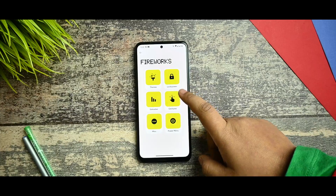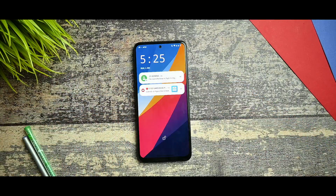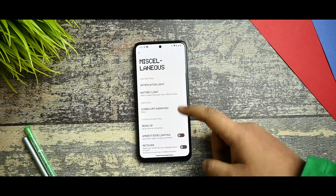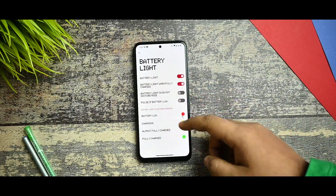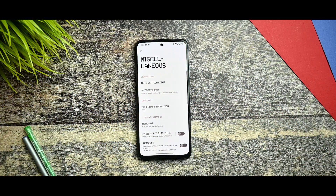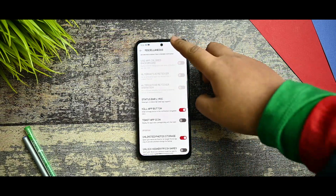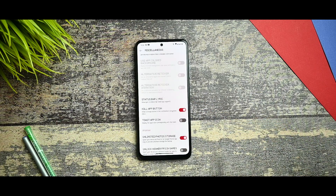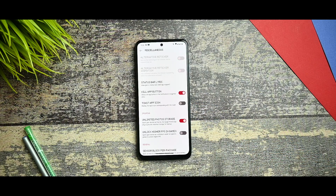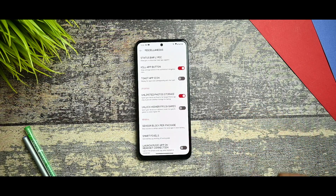You get the Pulse option. Back to gestures — the volume rocker wake is also there, you can turn off and turn on with the volume wake option. Apart from that there is a miscellaneous option — notification lights, battery light, screen off animation where you can select the scale. These are all working fine. Kill app button is also there — after restarting the device it will get shown.